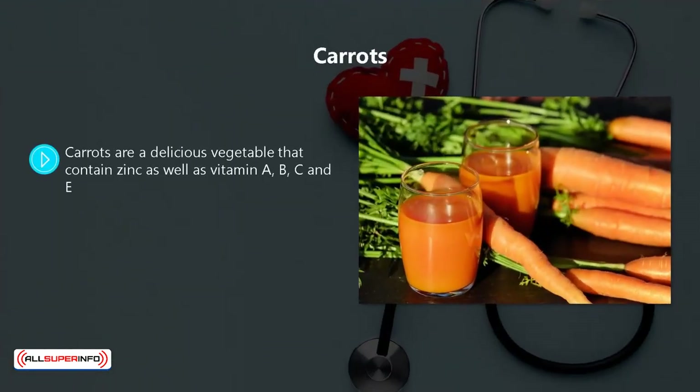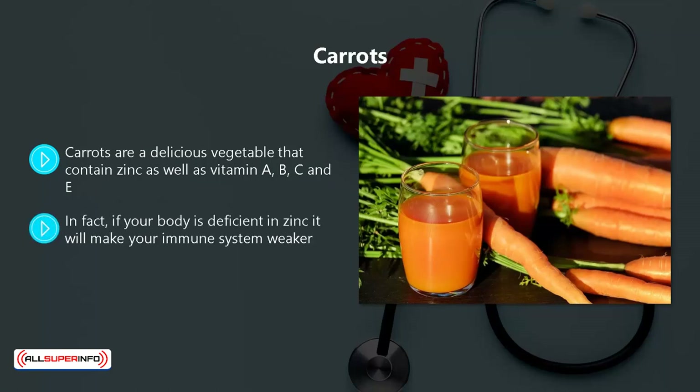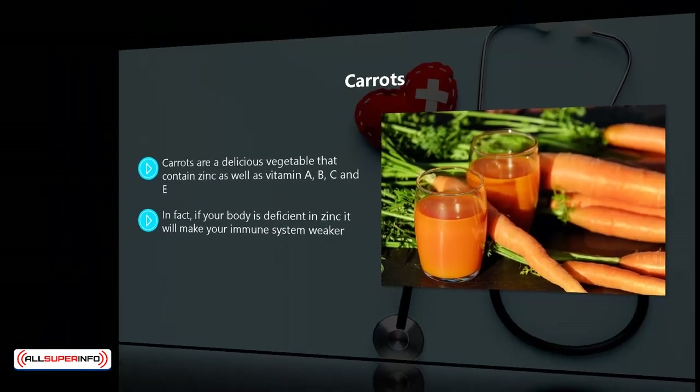Carrots. Carrots are a delicious vegetable that contains zinc as well as vitamin A, B, C, and E. It has been shown many times that zinc is beneficial to our immune system. In fact, if your body is deficient in zinc, it will make your immune system weaker.